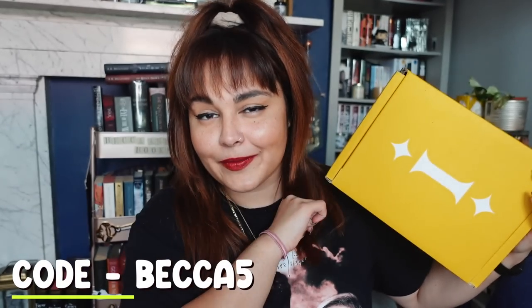Fairyloot is exclusively YA fantasy and sci-fi. Illumicrate do the occasional non-fantasy or sci-fi but they also kind of dip between adult, new adult, and young adult. If you'd like to get your hands on Illumicrate after watching this video, I do have a discount code for you guys. My code is Becca5 and that will get you a discount on a three or six month subscription.